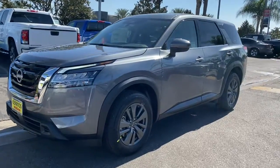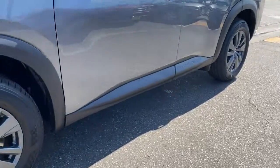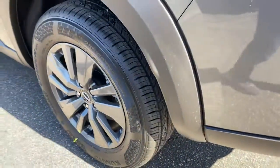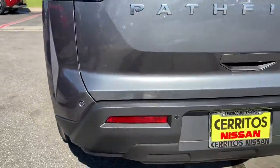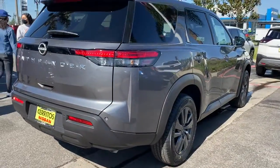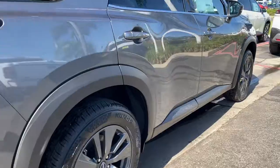Check out this 2022 Nissan Pathfinder. Rise to the challenge in style in this handsome Pathfinder. This three-row SUV offers standard driver-assist safety features, impressive towing ability, thoughtful family-focused amenities, and a smooth, quiet ride.